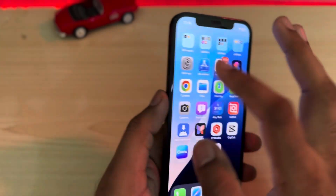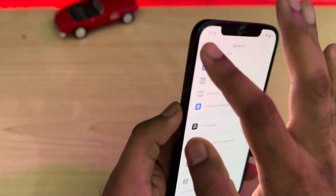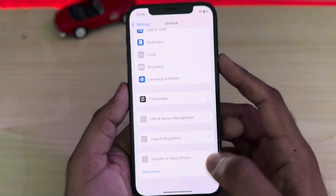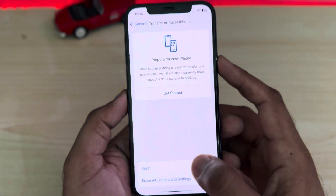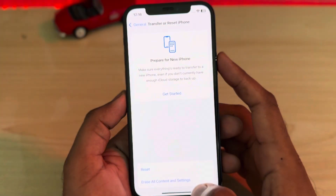The next solution is to open iPhone settings. In the settings section, you need to tap on General. After tapping General, scroll down below and tap on Transfer or Reset iPhone. After tapping Reset, tap on Reset All Settings and apply it on your iPhone.